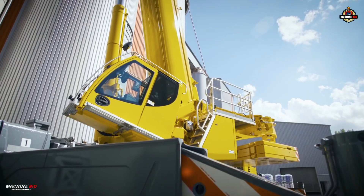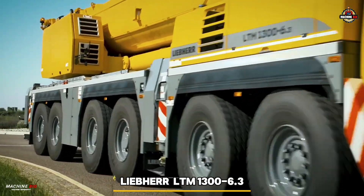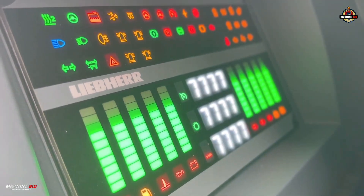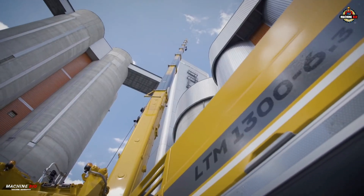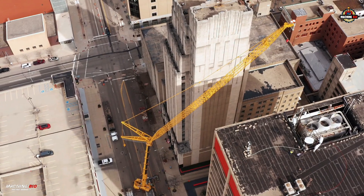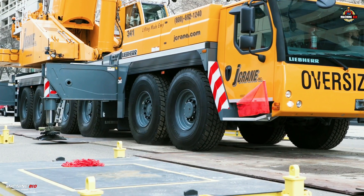Welcome to MachineBio. Today, we spotlight the Liebherr LTM 1300-6.3, an innovation from one of the most advanced cranes ever built — a true powerhouse of engineering, built for the toughest jobs on earth. And without further ado, let's get it on.